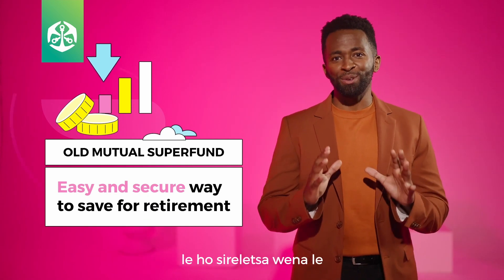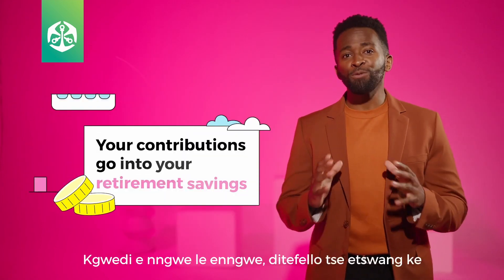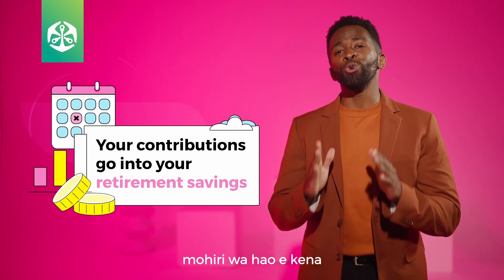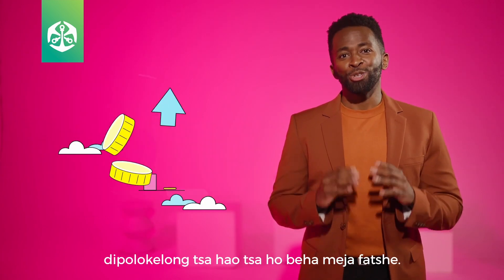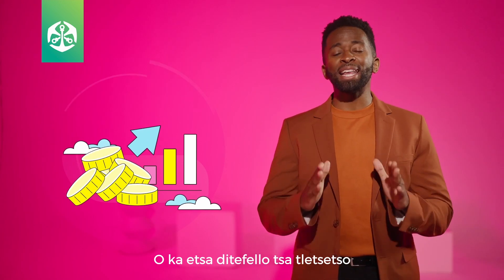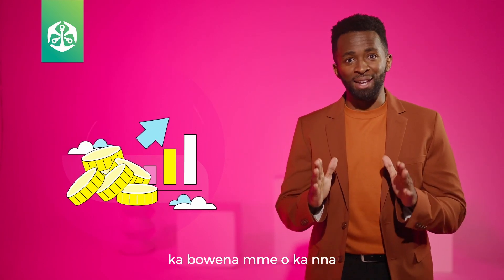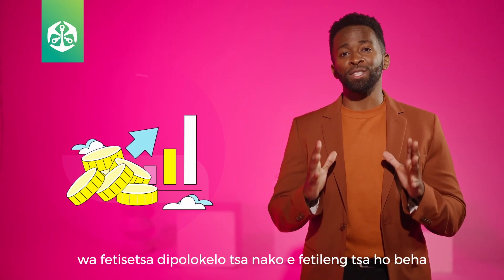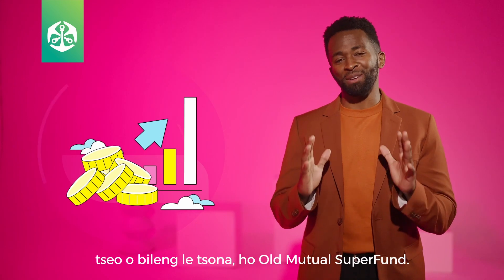And protect yourself and your loved ones financially. Every month, the contributions made by your employer go into your retirement savings. You can make additional contributions yourself, and you may transfer any previous retirement savings you had to Old Mutual Superfund, thereby making an even greater difference to your final retirement savings.